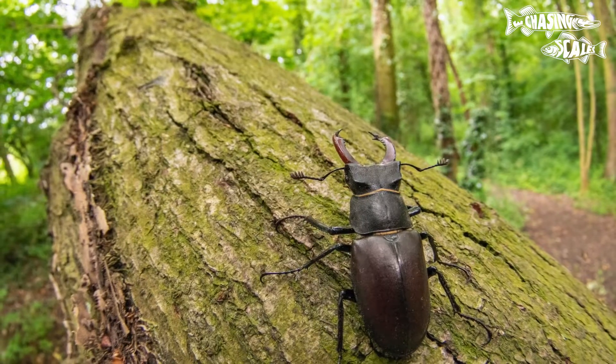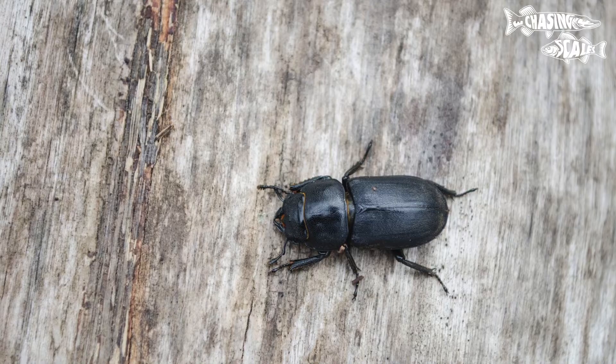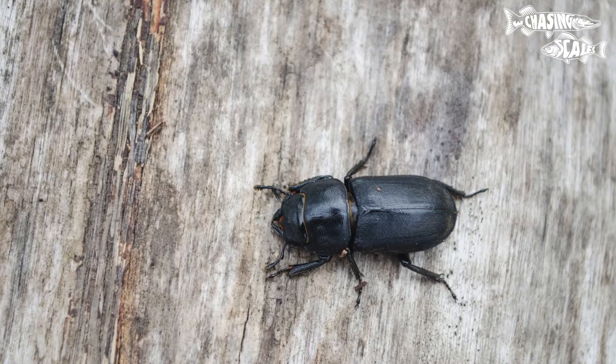There is also another species of stag beetle in the UK, the lesser stag beetle, which is more widespread but smaller.